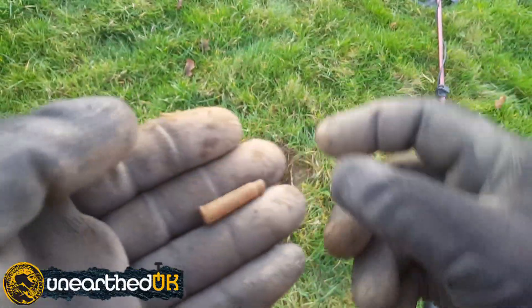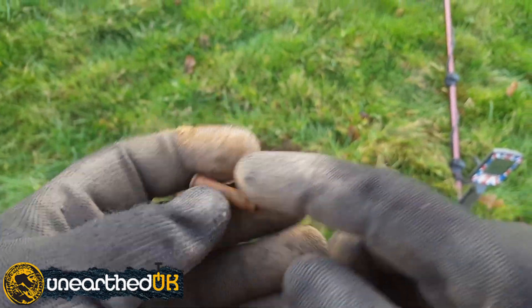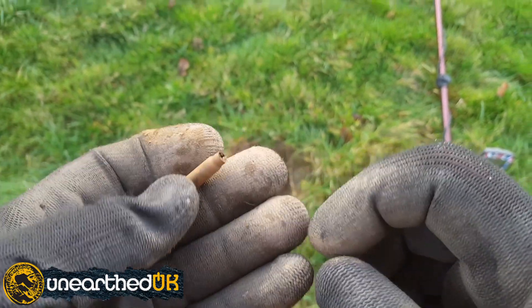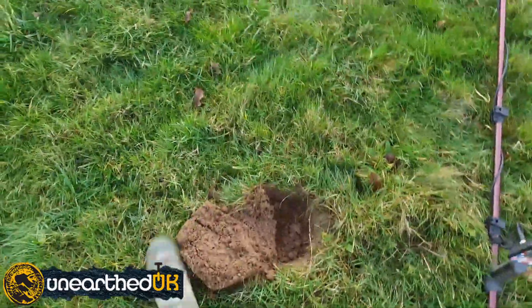Right, this could be the last find of the day — there's a bullet casing, ringing up at 7. We're just heading our way back now across the field back to where the cars are.